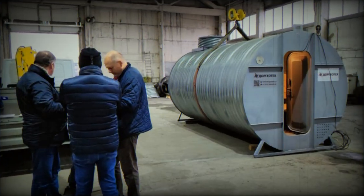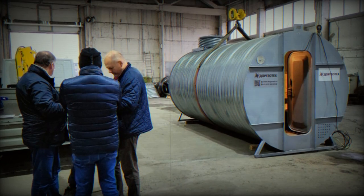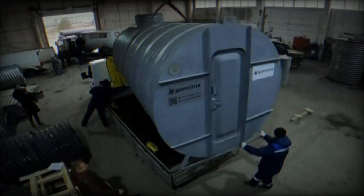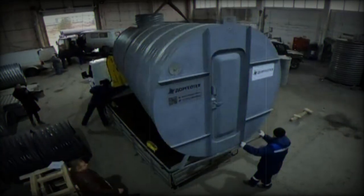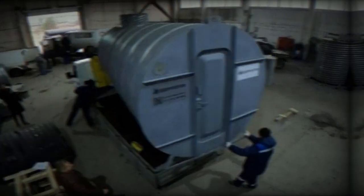Furthermore, Deviatilov highlighted ongoing updates to the bunkers to improve the user experience. Features like foldable shelves, hooks, and hangers have been added, along with attachments for hanging ropes to aid in drying clothes. These seemingly minor details can significantly enhance the practicality of the bunkers.